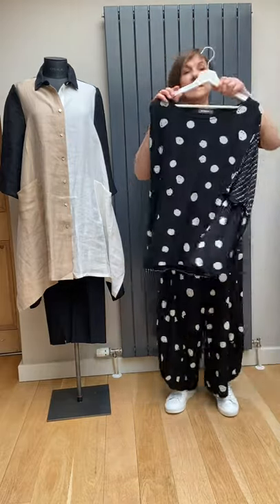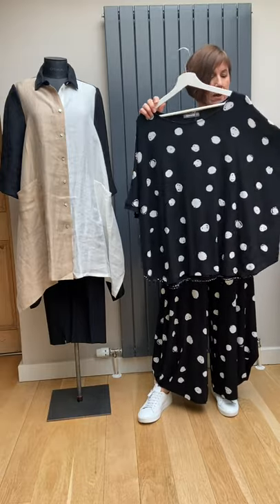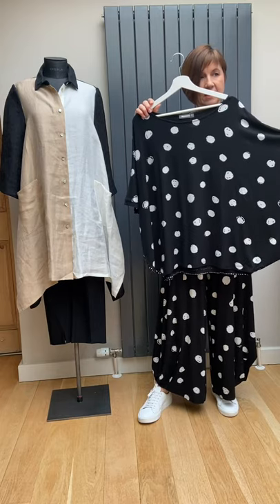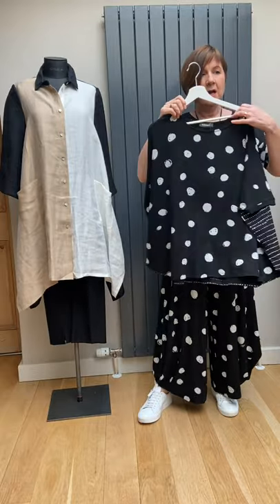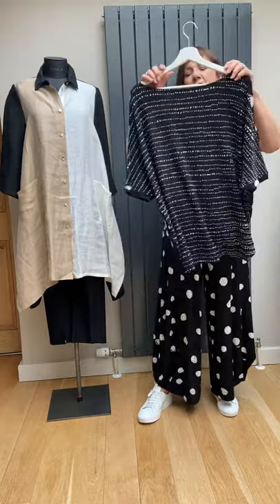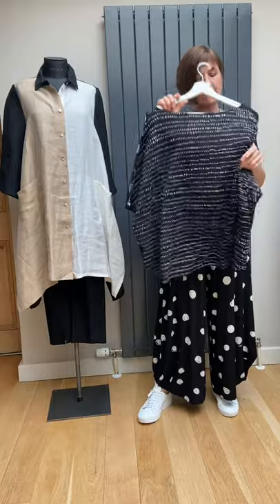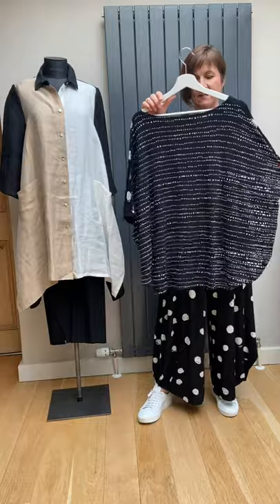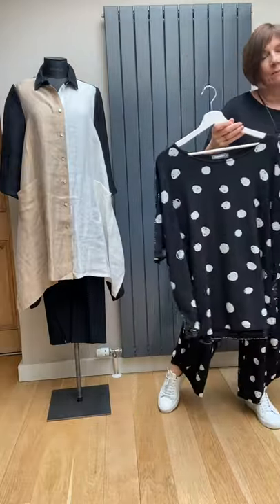The alternative top is also lovely — it's a squarer, looser shape with no seams at all, but it has got a tighter cuff just at the end of the sleeve, which comes to about here. You can see that square body shape, and if I turn it around you'll see they've put a little ticking print on the back, using two fabrics.